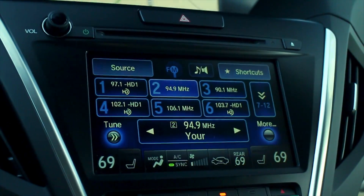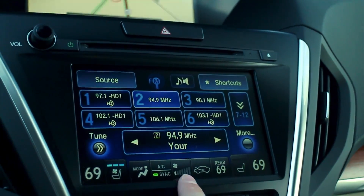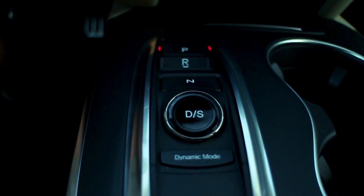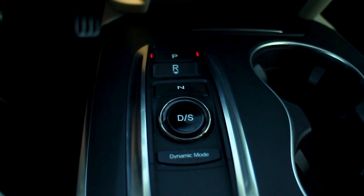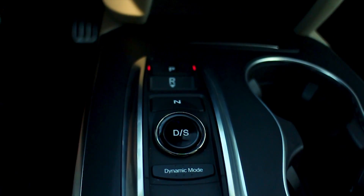The bad comes with the infotainment system and this split-screen setup. The display is a big blob of blue gradients that's clunky to navigate and just looks and feels outdated. And there's no Apple CarPlay. I'm also not a huge fan of the push-button transmission. I kind of liked it when they first introduced it, but now it just seems kind of gimmicky. I'd rather just have a traditional gear shifter, even if it is an electronic shifter.